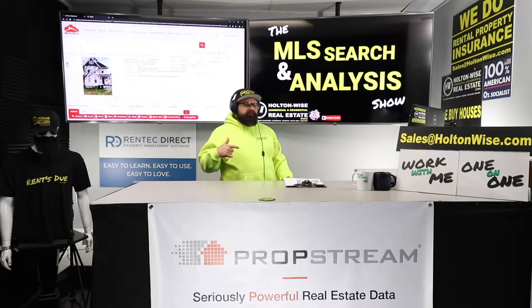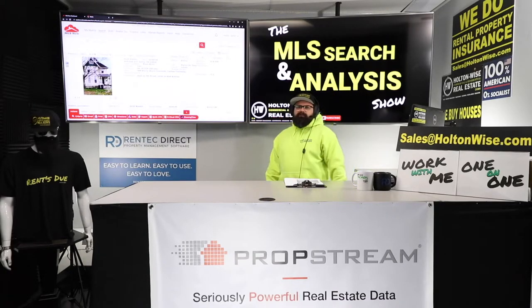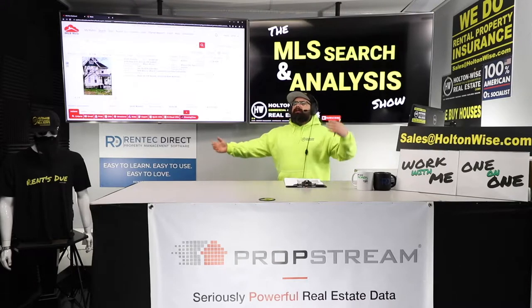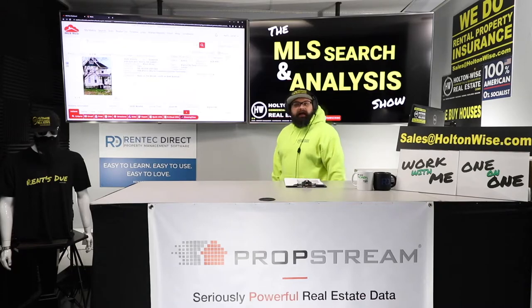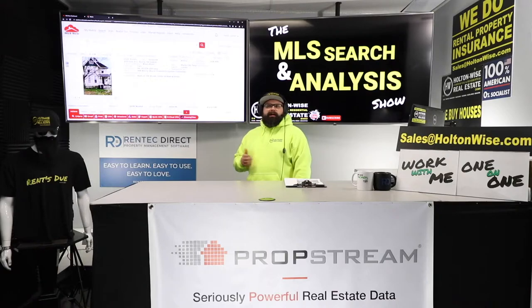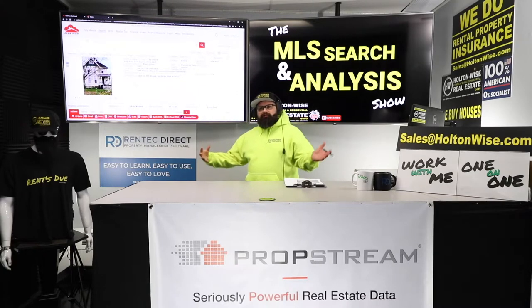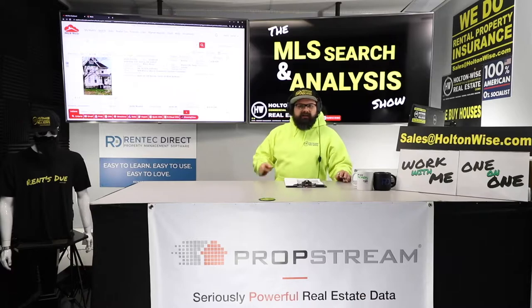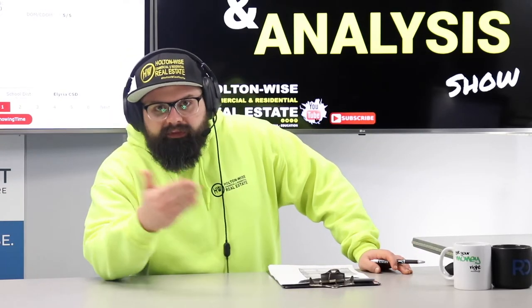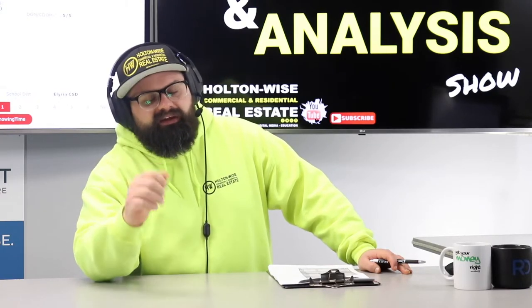Elyria is about a half hour west of Cleveland. People heard about LeBron James, right? Everybody knows LeBron James is from Cleveland — but LeBron James isn't from Cleveland, people. He's actually from a city called Akron, about 30 minutes south of Cleveland. So this is the same distance from the city of Cleveland as LeBron's hometown, but everybody just refers to everything as Cleveland.